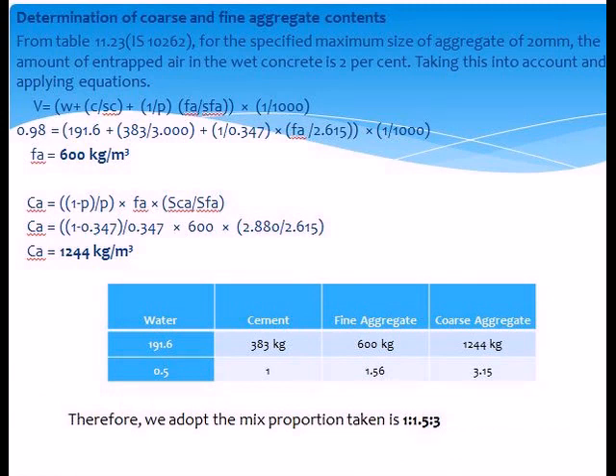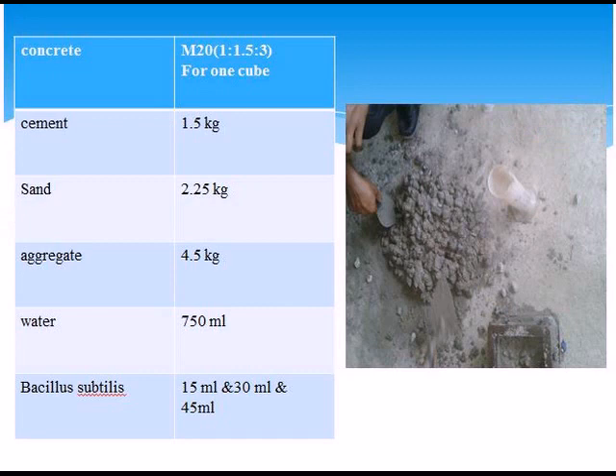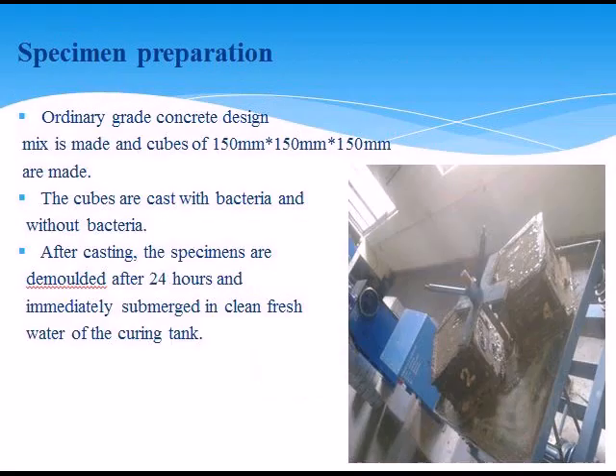Casting of cubes — mixing concrete for M20 grade with 10 ml, 20 ml, and 30 ml of Bacillus subtilis added. For 1 cube: cement 1.5 kg, sand 2.5 kg, aggregate 4.5 kg, water 750 ml, bacteria 15, 30, and 45 ml. Slump test: the concrete slump test is an empirical test that measures the workability of fresh concrete — specifically the consistency of concrete in a particular batch. Cubes of 150×150 mm are cast with and without bacteria; after casting, the mould is demolished after 24 hours.